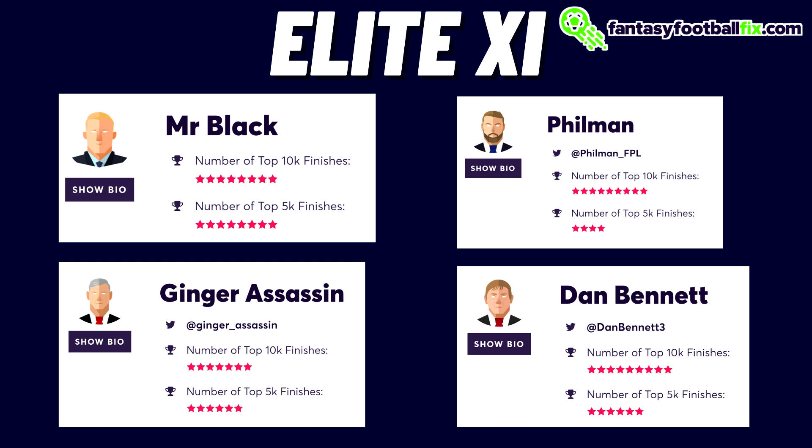A lot of these managers are real people with Twitter accounts. MrBlack was the only one without a Twitter account - maybe he doesn't want to be showcased in the community, but look at those top 10k and top 5k finishes. We also have options like Fullman, Ginger Assassin, and Dan Bennett who all have Twitter accounts you can follow. I'd focus on similar play style rather than just rankings because it might be more enjoyable throughout the season.